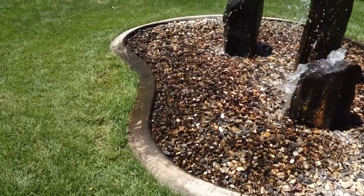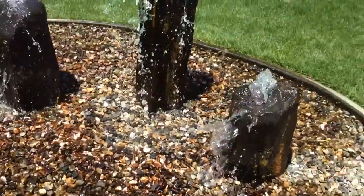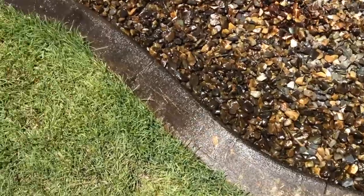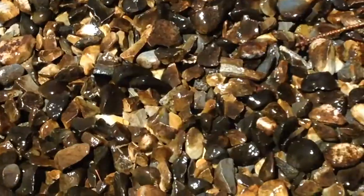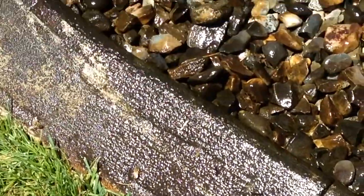This is Alex with Utah Sustainable Gardening and Quarter Acre Homestead. Right here, I've got a water feature of a client of mine. And right down here, you see some flitting insects. This is bees and hornets getting their water.